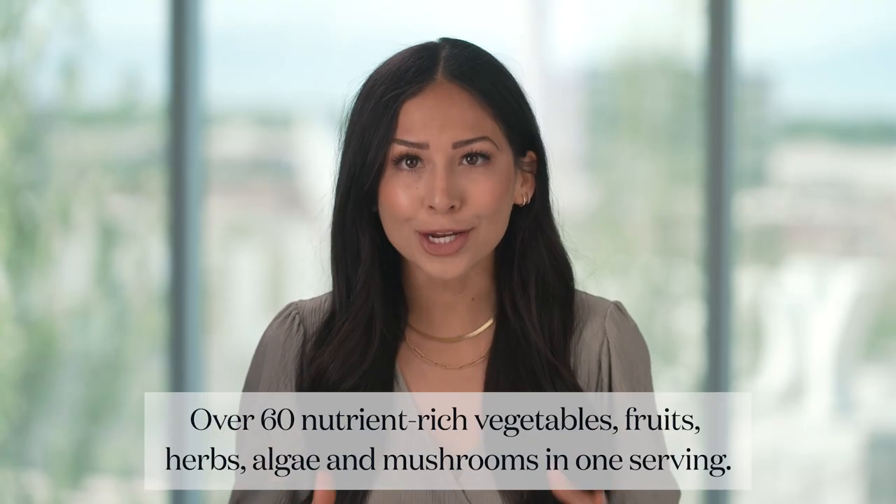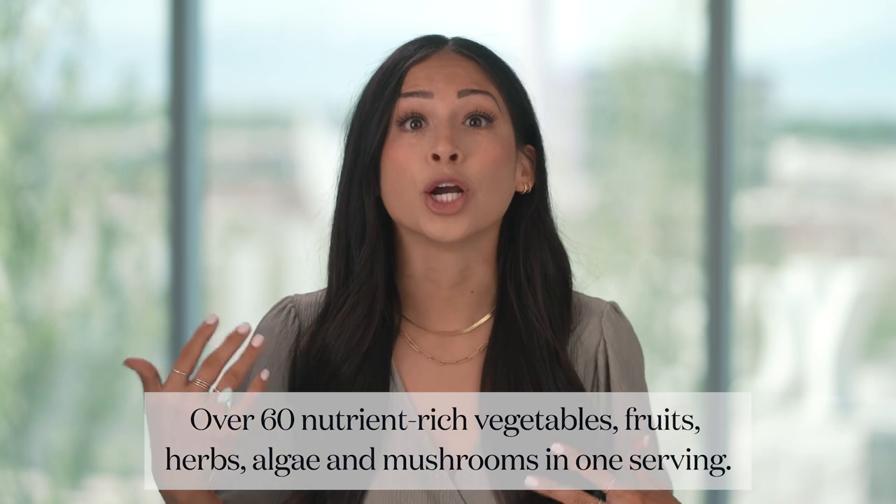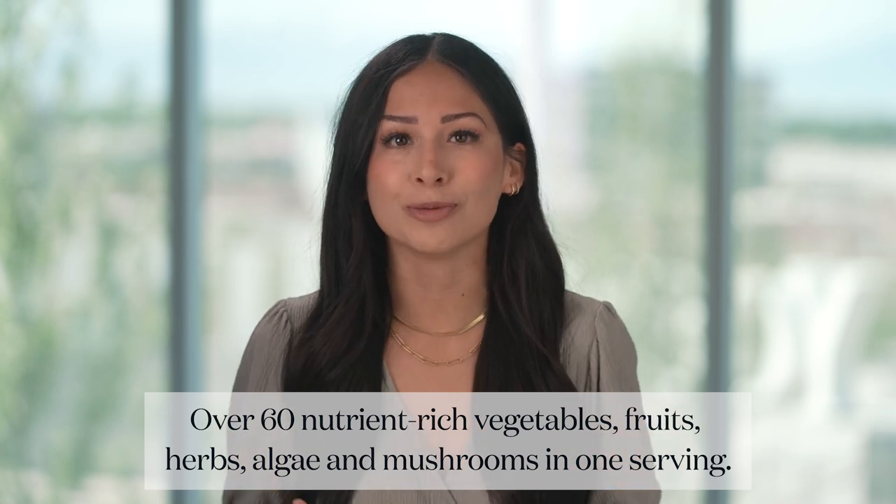Here are three reasons why you need Ningxia Greens. First, Ningxia Greens packs over 60 nutrient-rich vegetables, fruits, herbs, algae, and mushrooms in one serving. Just one scoop features two to three servings of fruits and vegetables. Did you know that in the U.S., just one in ten Americans are eating the recommended amount of fruits and vegetables? Use Ningxia Greens to help up your fruit and veggie intake.